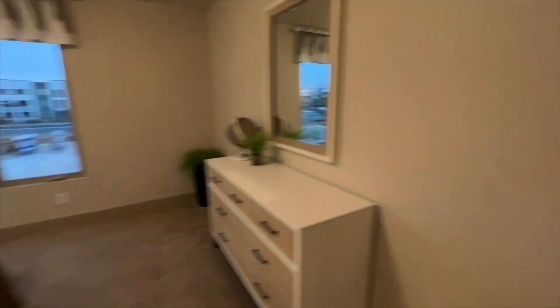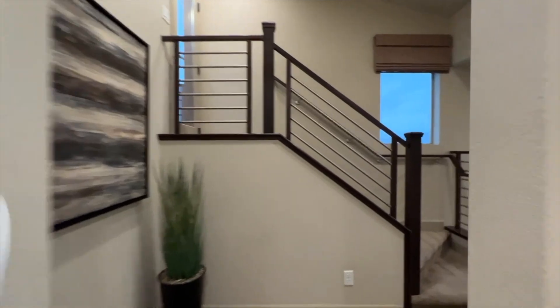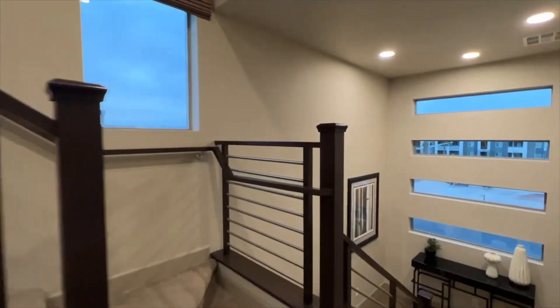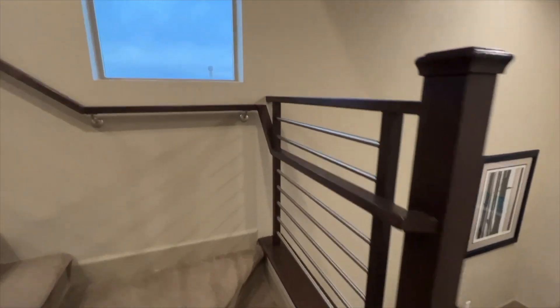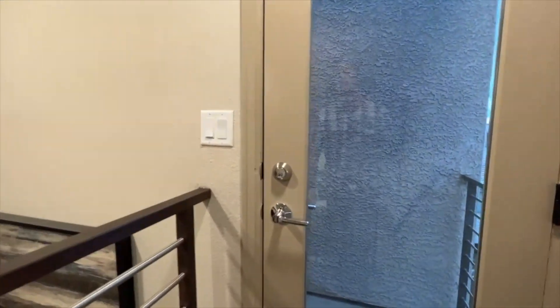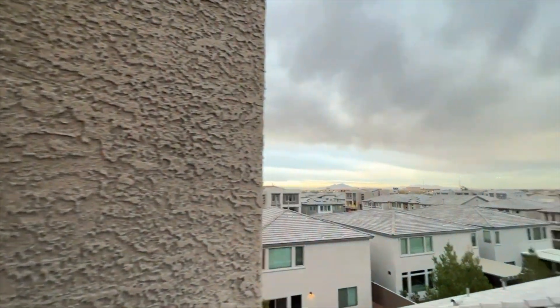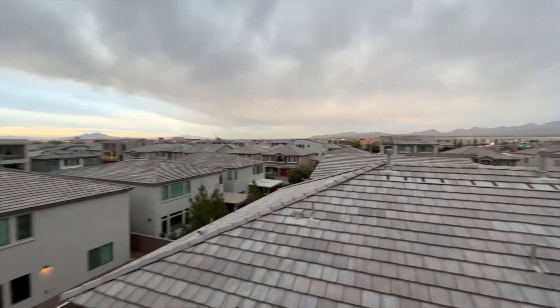Next we're going up to the rooftop. With all these stairwells — one of the top upgrades at around eight thousand dollars — it's quite a feature. Walking out... this isn't the rooftop yet, just a landing — we're not quite there.